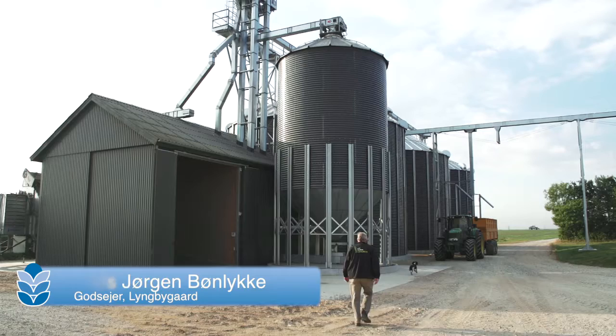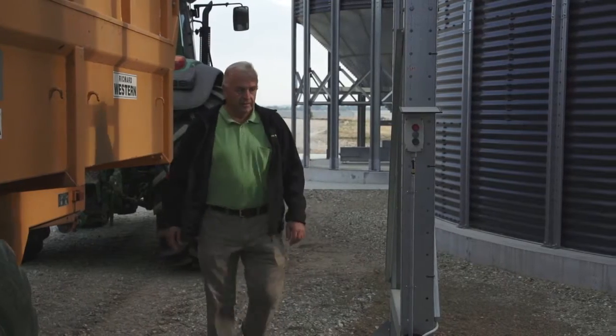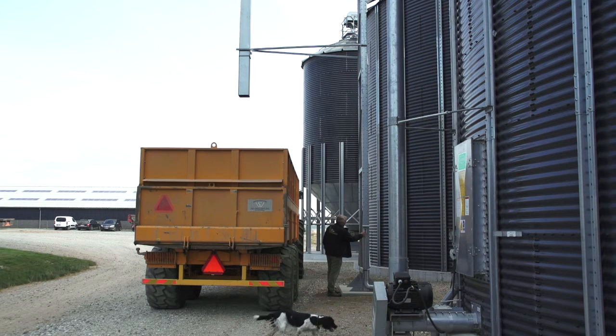Here at Bakegård, we have a traditional plant production with grain, canola, peas and grass seed. We have about 370 hectares.